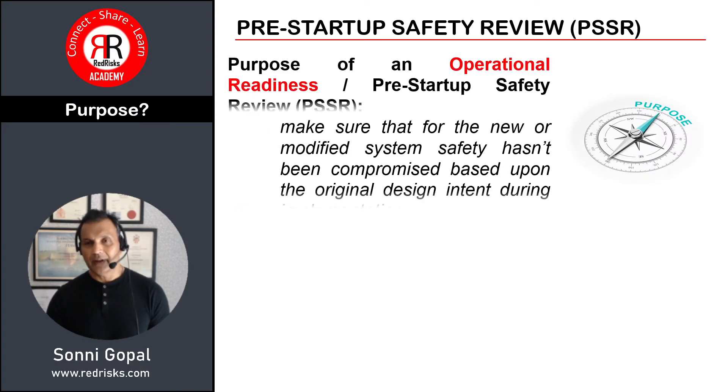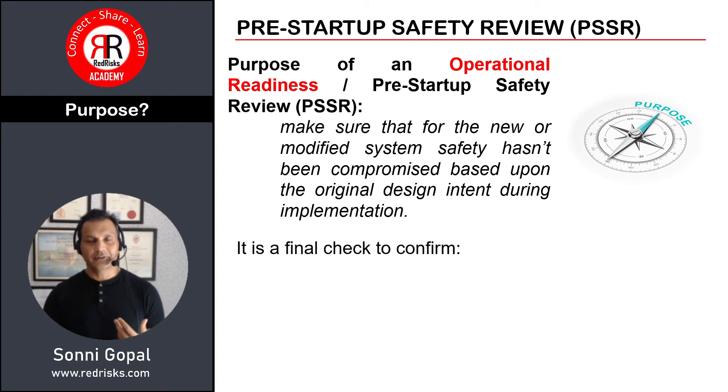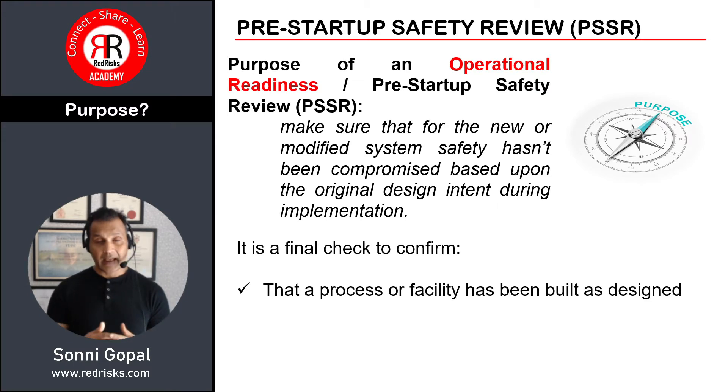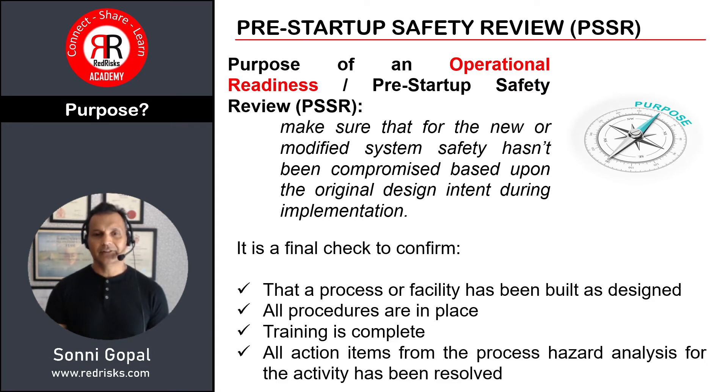What is the purpose of a PSSR? Simply put, it is to make sure that for a new or modified system, safety hasn't been compromised based upon the original design intent during implementation. It is also a final check to confirm that the process or facility has been built as designed, all procedures are in place, training is complete, and any action items from the process hazard analysis have been resolved.